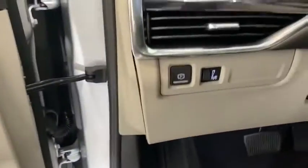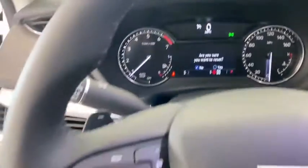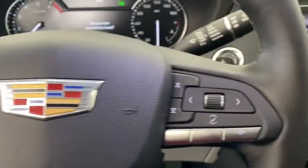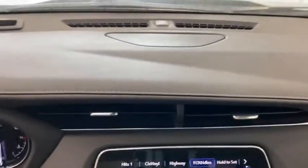Power liftgate, traction control, power passenger seat, dual airbags, leather-wrapped steering wheel, alloy wheels, power steering, four-wheel disc brakes, universal garage door opener, cold weather package.